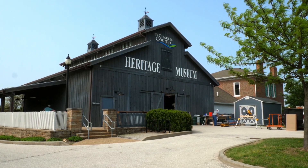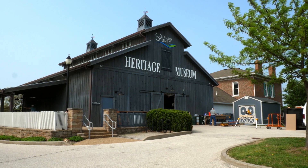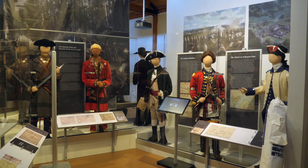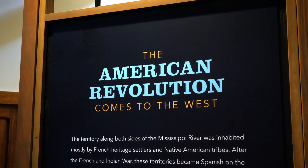My name is Stephen L. Klang Jr. and I'm talking to you from the St. Charles County Heritage Museum in St. Peter's Missouri. My small publishing company THGC Publishing entered into a partnership with St. Charles County to do a museum exhibit on the American Revolutionary War in the West.